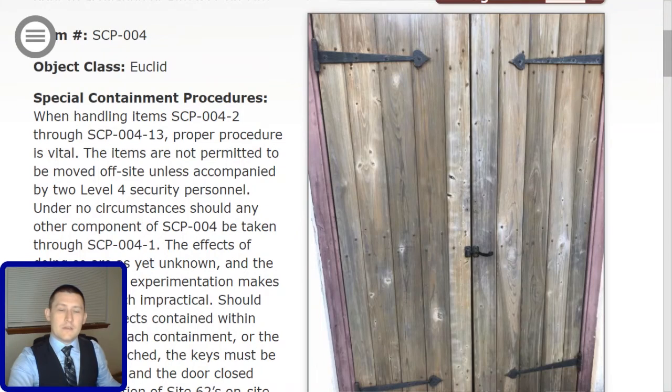Welcome to the SCP Foundation. I am O5-4, and congratulations on having been assigned to SCP-004. This is your briefing. Item number SCP-004, object class Euclid.